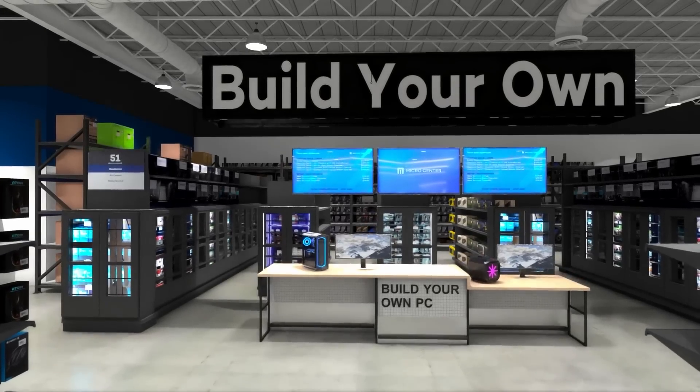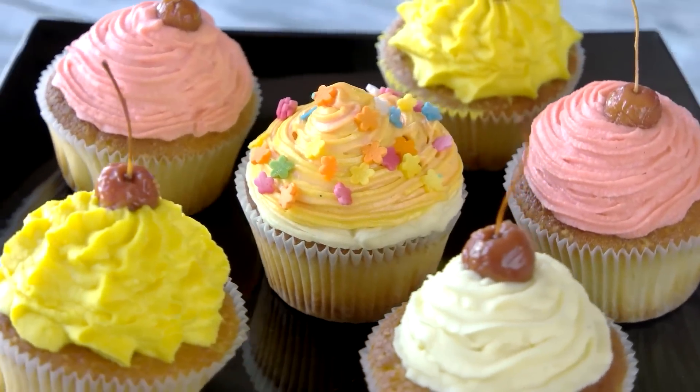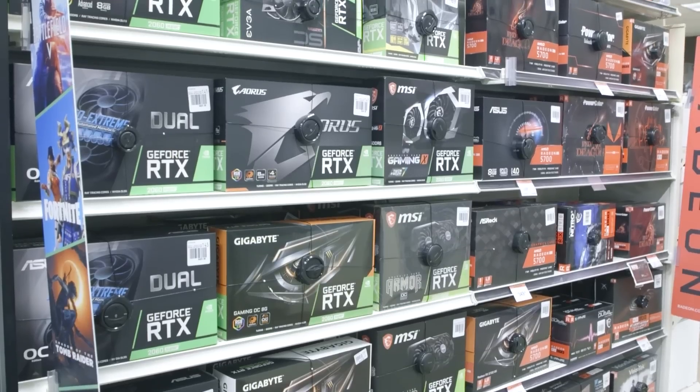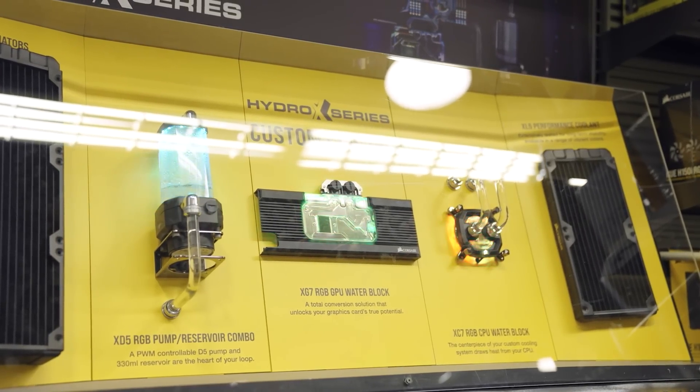Plus, you'll be the first to know about upcoming deals and announcements. If you haven't visited a Micro Center yet, you're in for a treat because it's one of the only places you can actually go to get everything you need for your PC build — graphics cards, CPUs, motherboards, PC cases, and even parts for a custom water cooling loop.